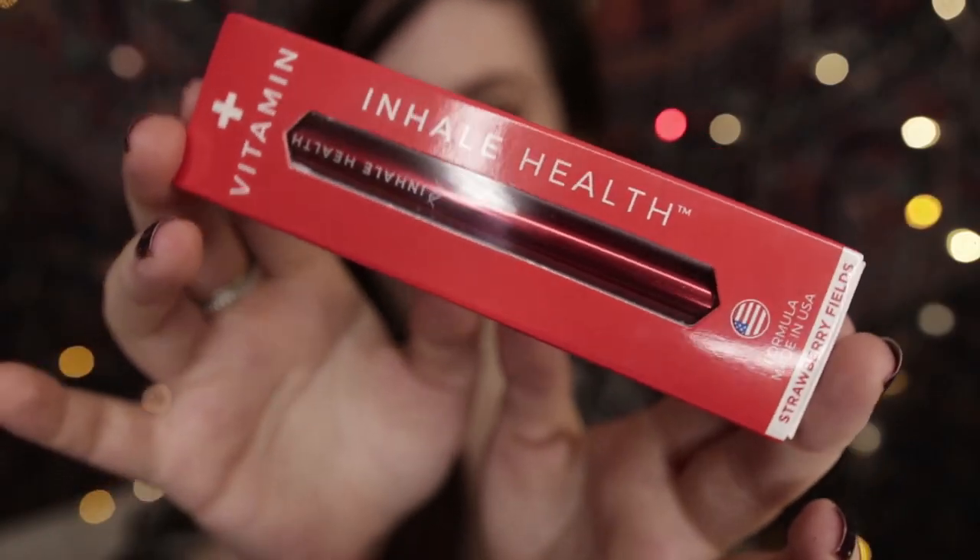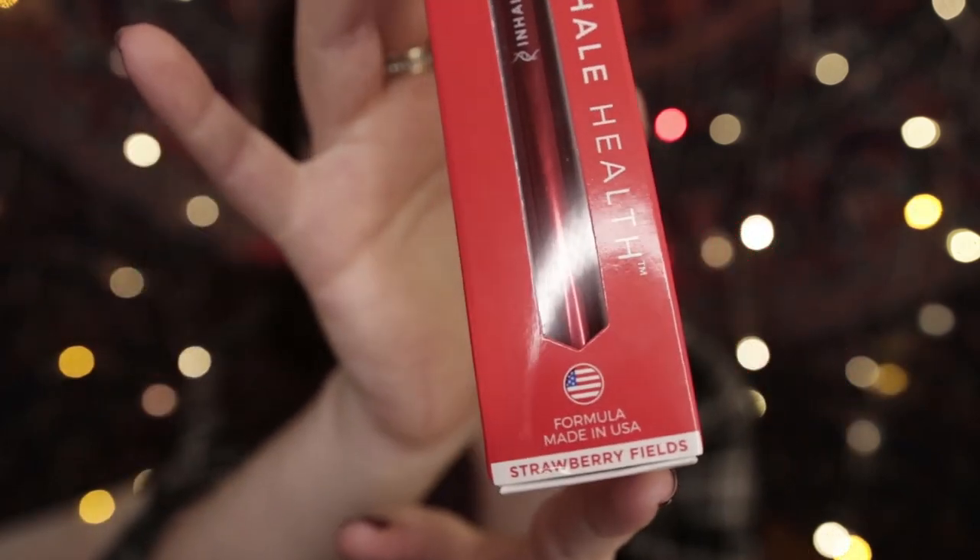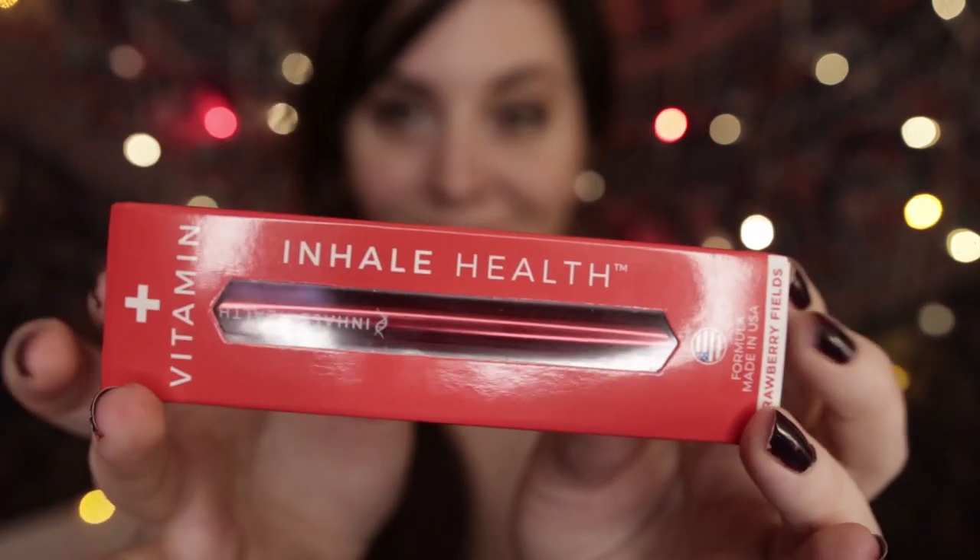Vitamins B6 and B12 can help support brain function and give you natural energy. There's actually no daily recommended limit on any of those vitamins, so you can use this one as much as you want — there is no limit. The flavor for this one is Strawberry Fields.